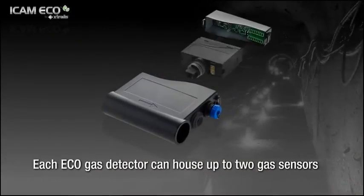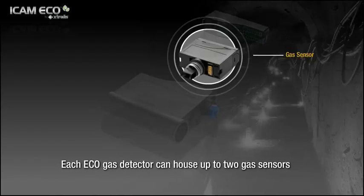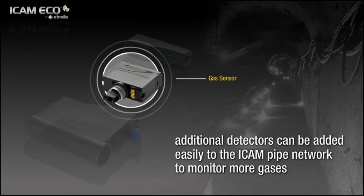Each Eco gas detector can house up to two gas sensors, and additional detectors can be added easily to the ICAM pipe network to monitor more gases if required.